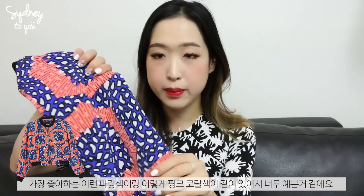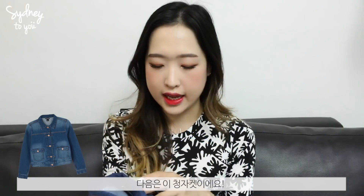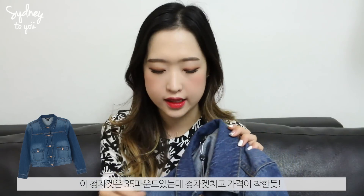I also picked up two jackets from Monkey. They're bomber jackets — I wasn't really into them before because they felt too masculine, but this one is very feminine because of the colour, pattern, and my favourite blue shade with a coral pink detail. It was £30 in size XS. The next jacket is a denim jacket at £35, which is a really good price, also in size XS.